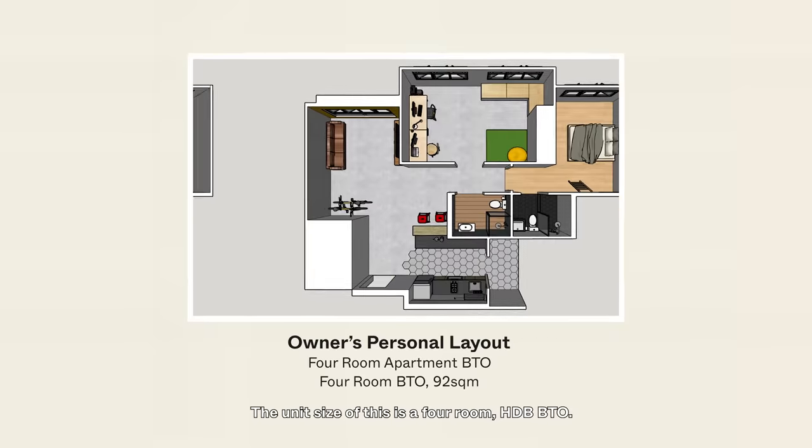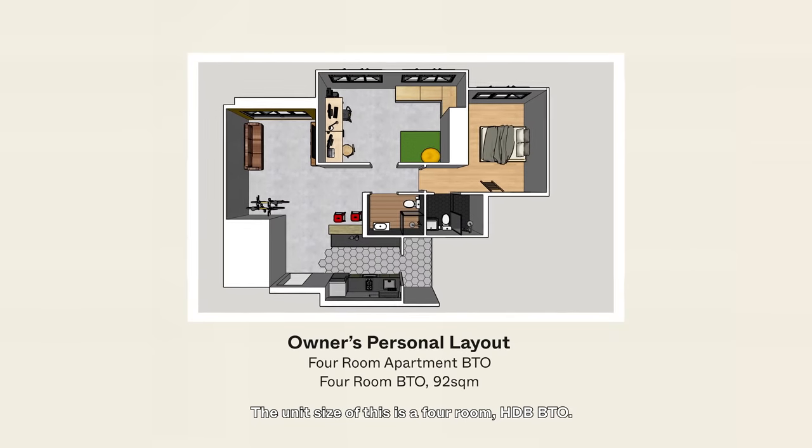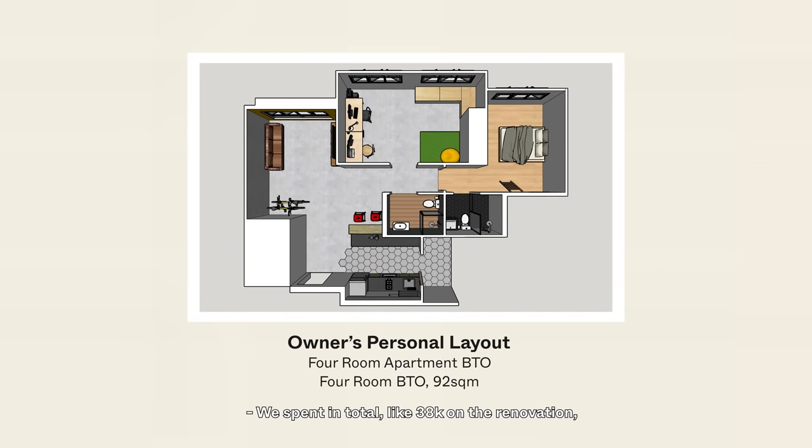We have been staying in this place for four and a half years. The unit size of this is a four-room HDB BTO. We spent in total like 38k on the renovation, through a direct contractor. So we didn't hire any ID.